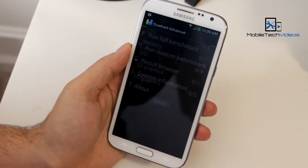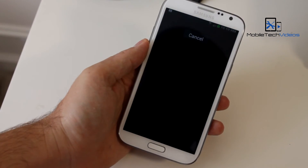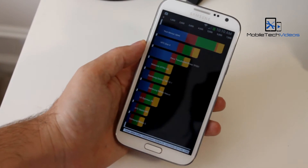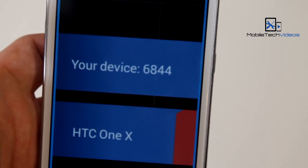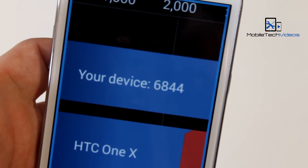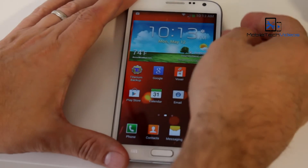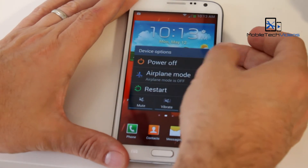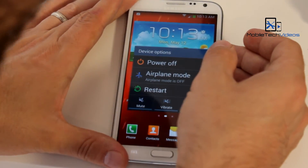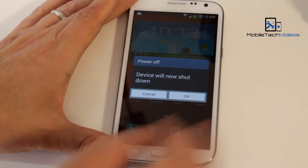We'll do a quadrant test here and take a look at the score. So there you go, guys — a quick look at the SlimFast ROM for the AT&T Galaxy Note 2. Once again, big thanks to the developer MikeKelso421 and XDA for providing us with this.